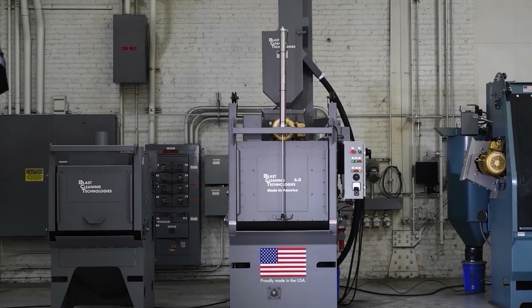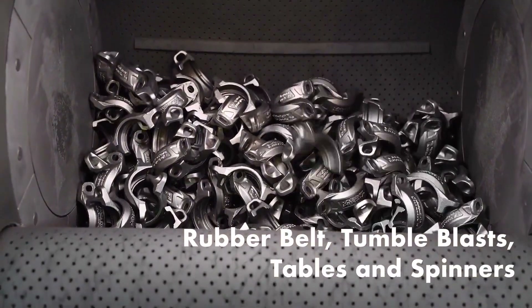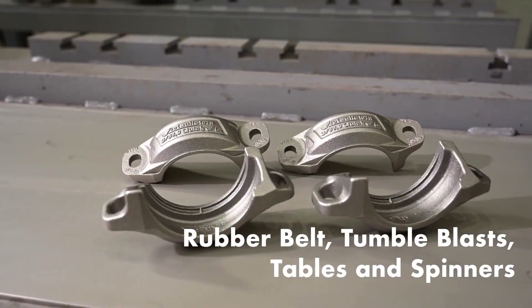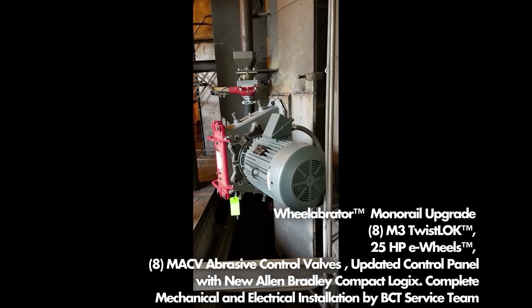When it comes to tumble blast systems, BCT rewrote the book on how tumble blast machines should be designed, improving productivity, uptime, access, and overall designs. Upgrading your existing equipment can be a viable option, and BCT has the experience and the technical support team to get it done right.